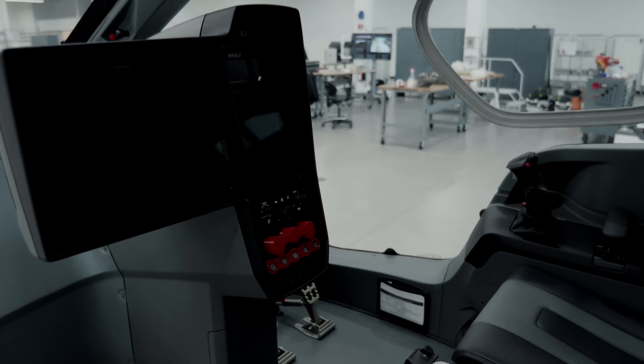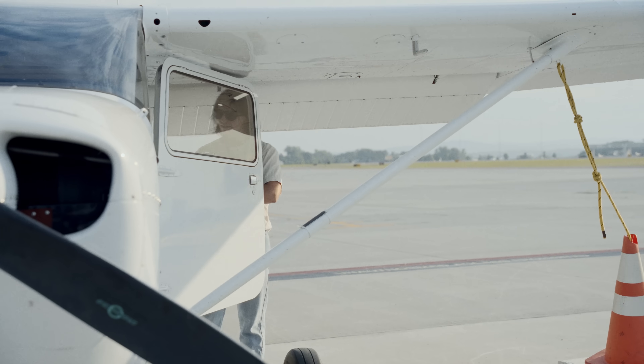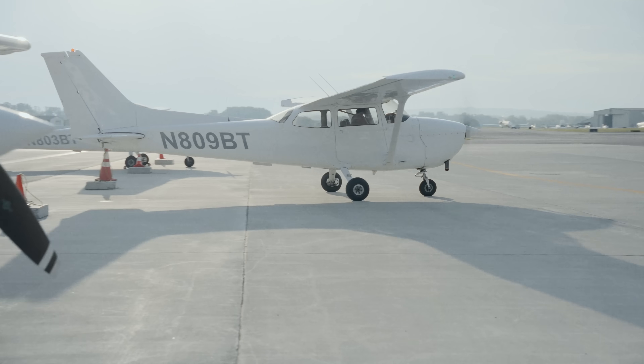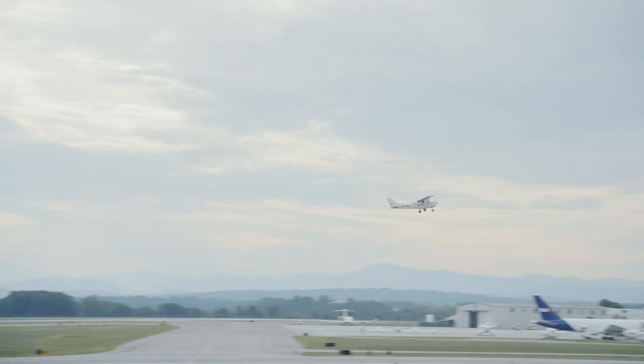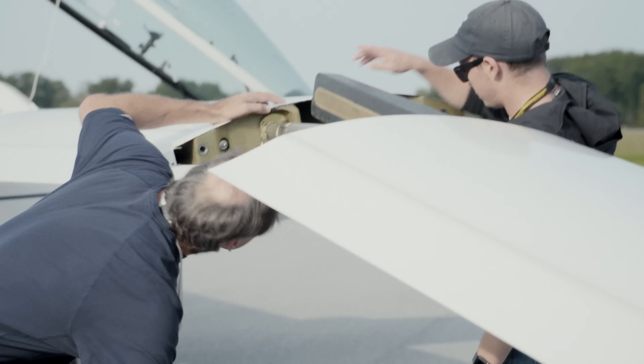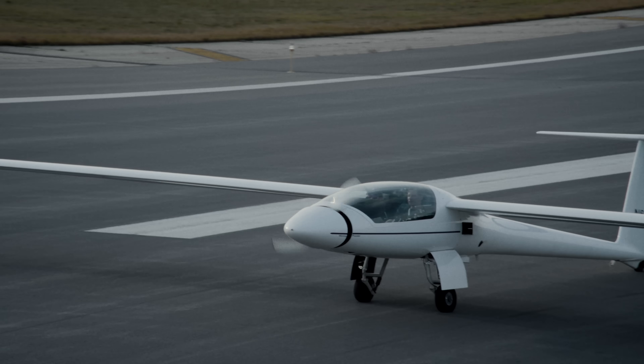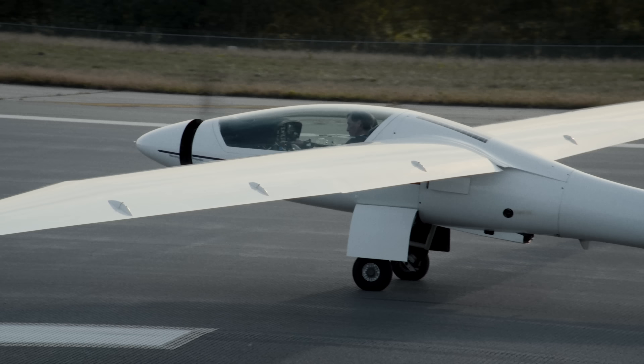They're able to put it into an actual usable screen, like you can see there. Beta also has an awesome program where any employee can go ahead and get their pilot's license — flying helicopters, airplanes, or gliders — and that really helps as we're designing these systems.